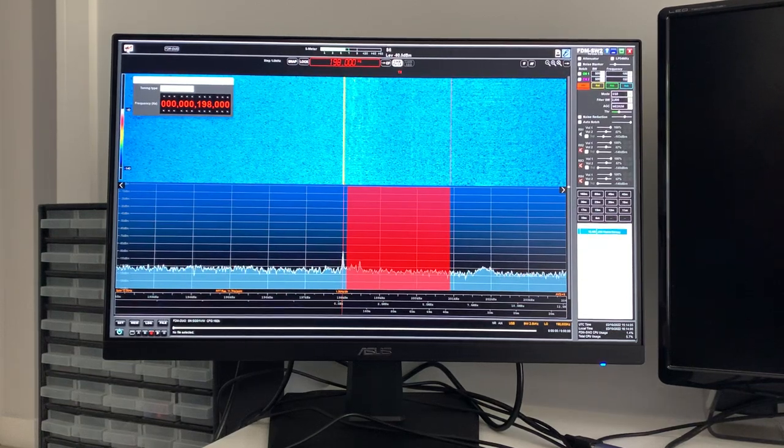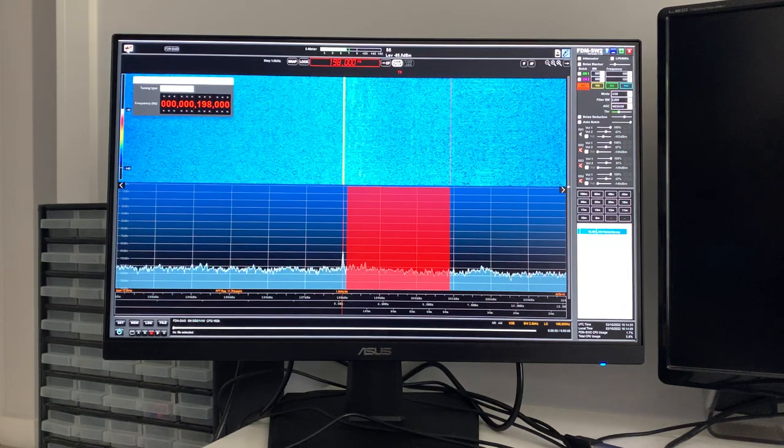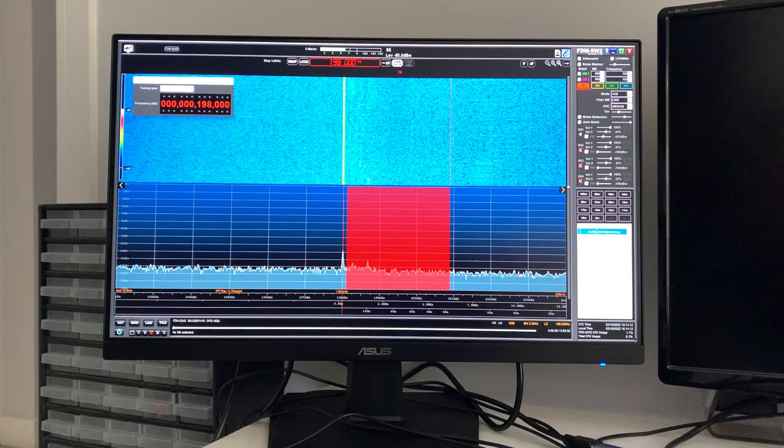Hi everyone, welcome to The Shack. Just a quick video. I read online today that the BBC transmitter at Droitwich is down today with a fault or maintenance or something.